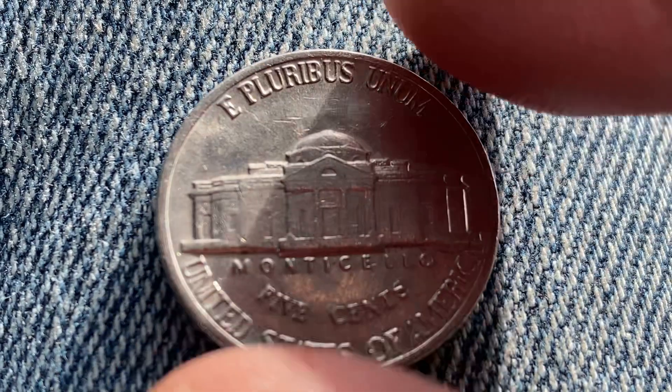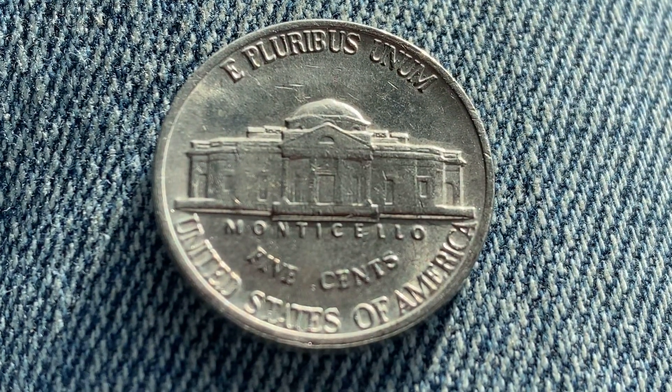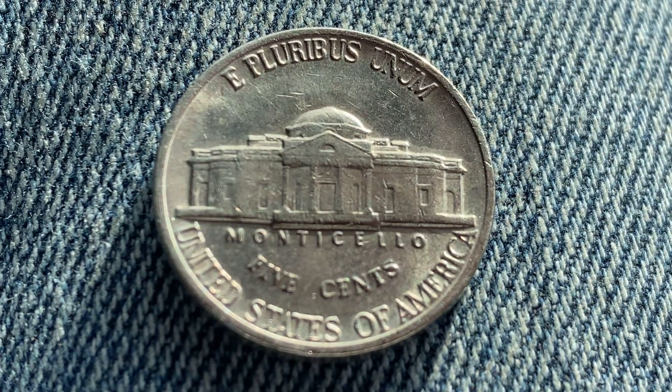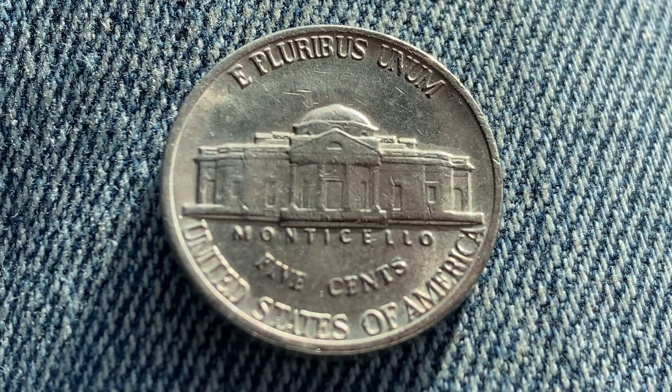Now let's go ahead and flip this coin over so that you can enjoy a look at the back of the coin, or the reverse, or simply tails. And what a beautifully designed coin this is, both front and back, both obverse and reverse, both heads and tails.